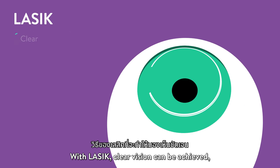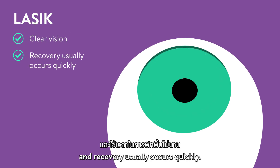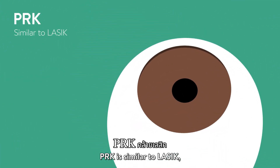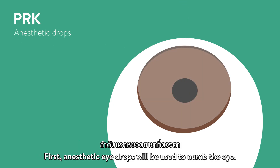With LASIK, clear vision can be achieved and recovery usually occurs quickly. PRK is similar to LASIK and also corrects vision by reshaping the cornea using a laser. First, anesthetic eye drops will be used to numb the eye.